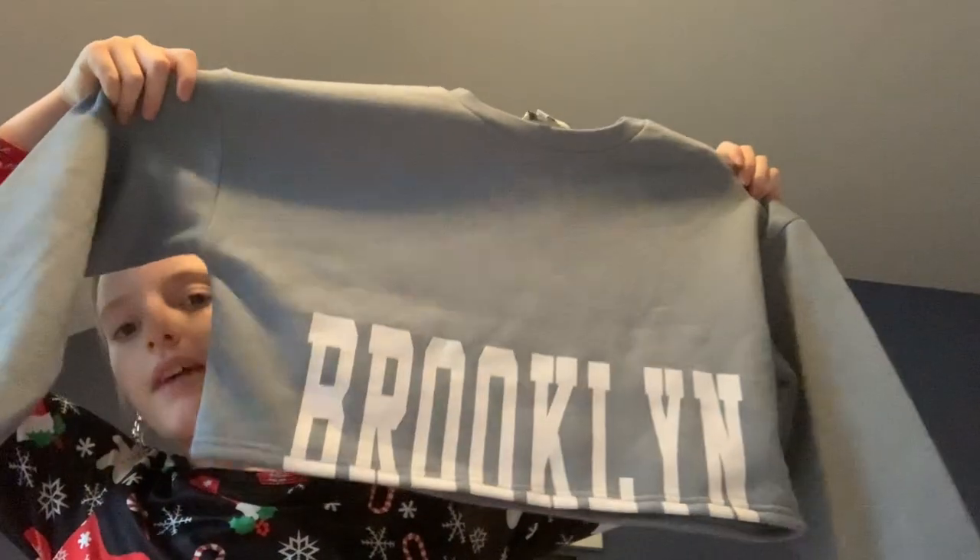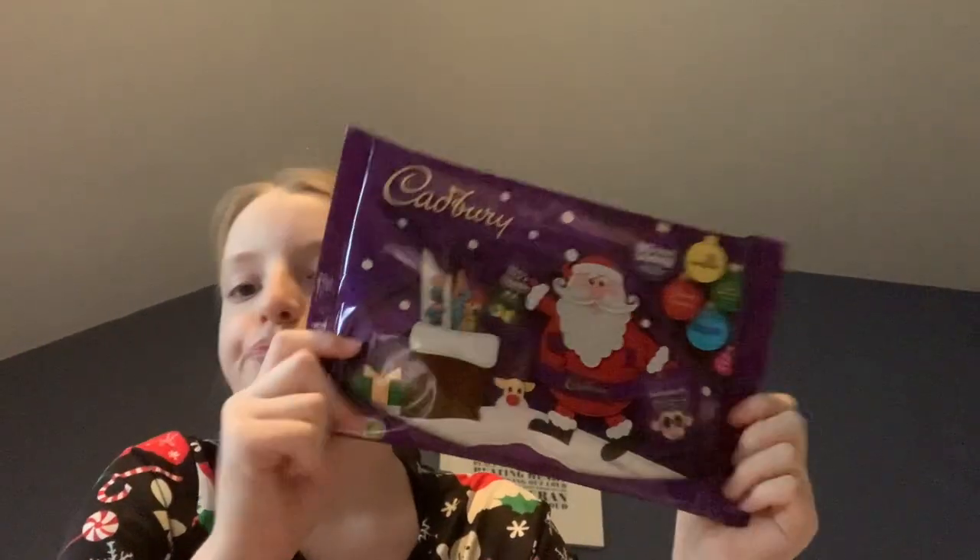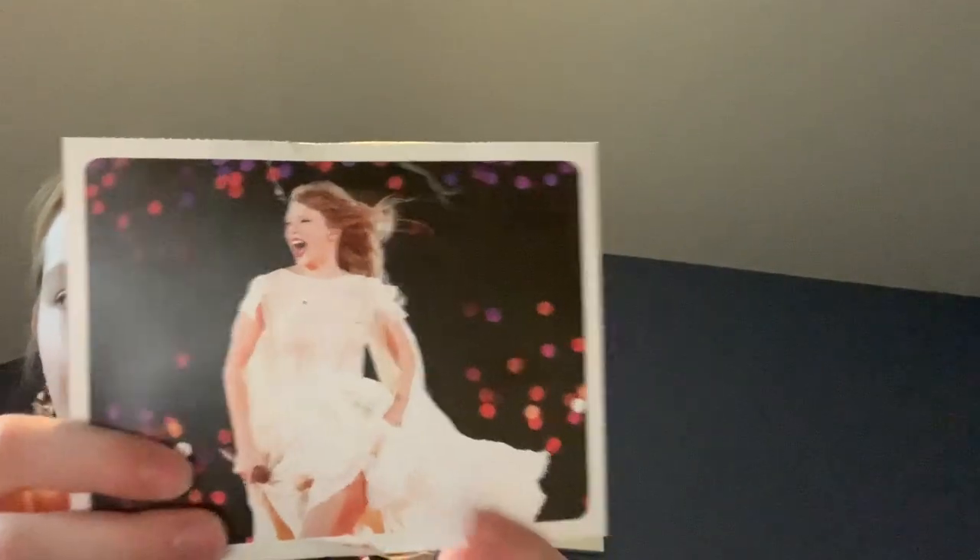Then I got this clothing item — it is this super cute cropped jumper that says Brooklyn, and it came with a tank top underneath. It's one of those cool layered looks. I really like that! And then for my main present I got this... just joking, I bought this myself. Like I would be happy if this was my main present, but you know what I mean.